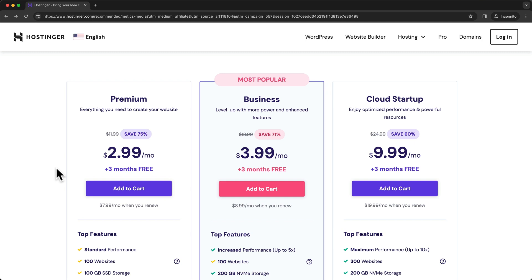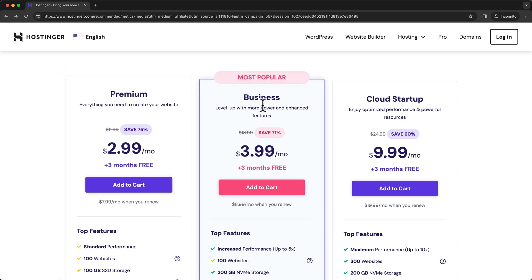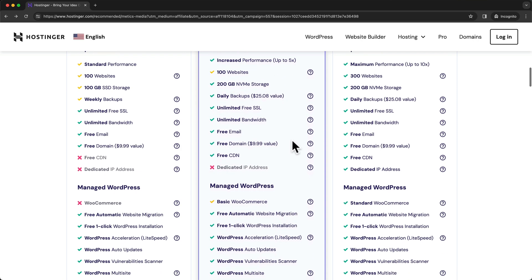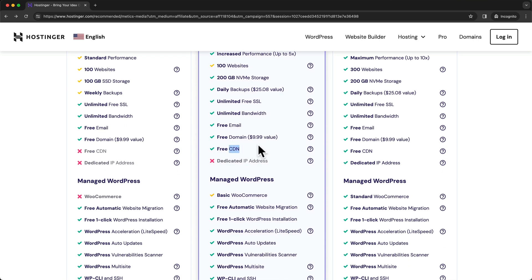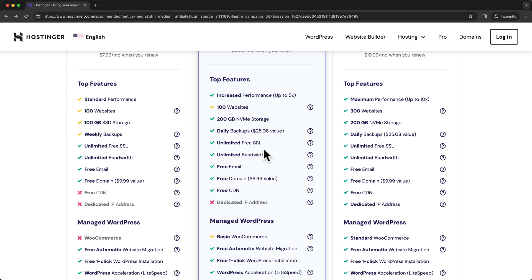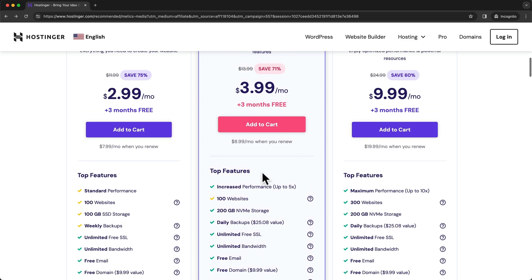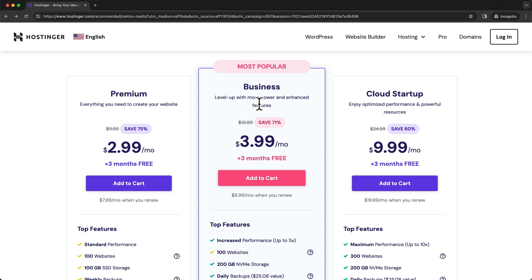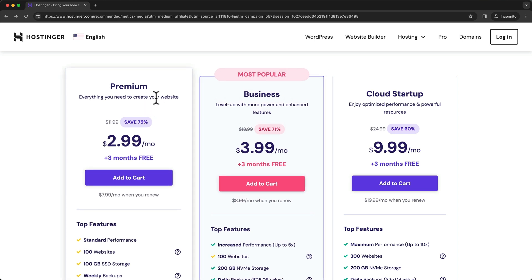The plans I would recommend are either the premium plan or the business plan. The main difference between these two plans is the CDN feature, which you get with the business plan. This means that all of the data of your website will be stored on multiple servers across the globe, which will increase the average load time and give you higher performance. So if you want the best performance, I recommend the business plan, but if you have a lower budget, the premium plan is also a great choice.